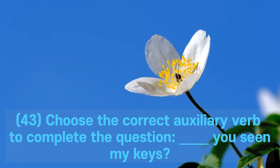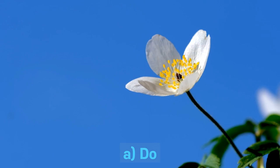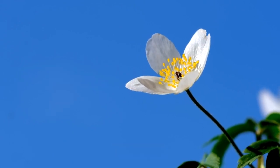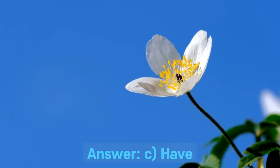Question 43. Choose the correct auxiliary verb to complete the question: ___ you seen my keys? A. Do. B. Does. C. Have. D. Has. Answer: C. Have.